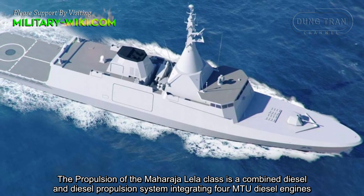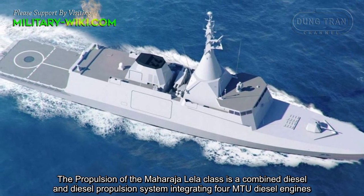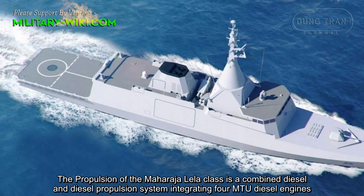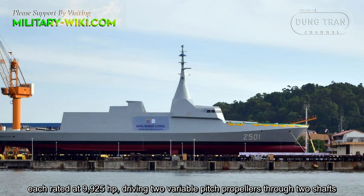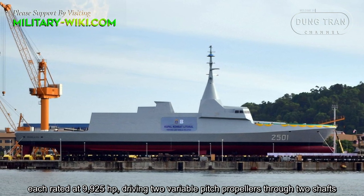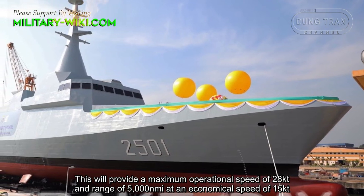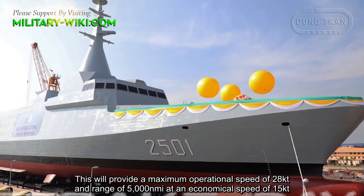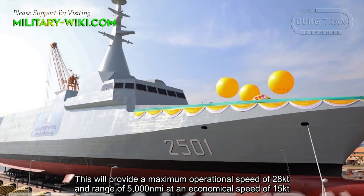The propulsion of the Maharaja Lila-class is a combined diesel and diesel propulsion system, integrating four MTU diesel engines, each rated at 9,925 horsepower, driving two variable pitch propellers through two shafts. This will provide a maximum operational speed of 28 knots and a range of 5,000 nautical miles at economical speed.